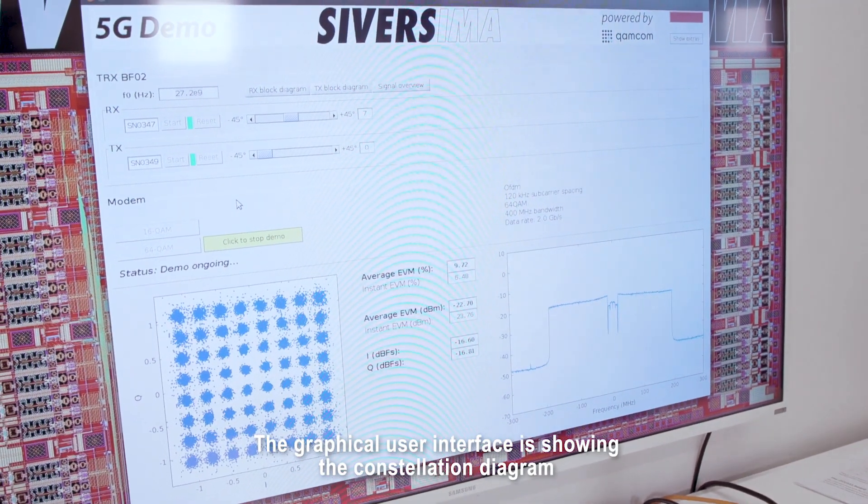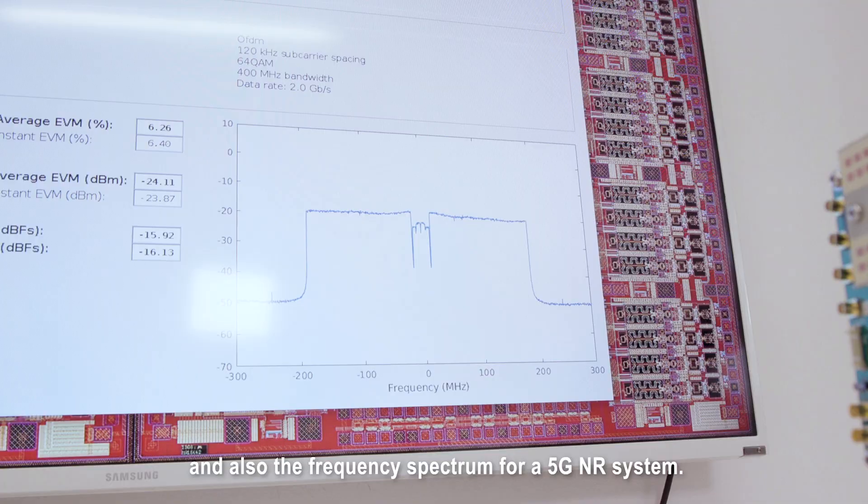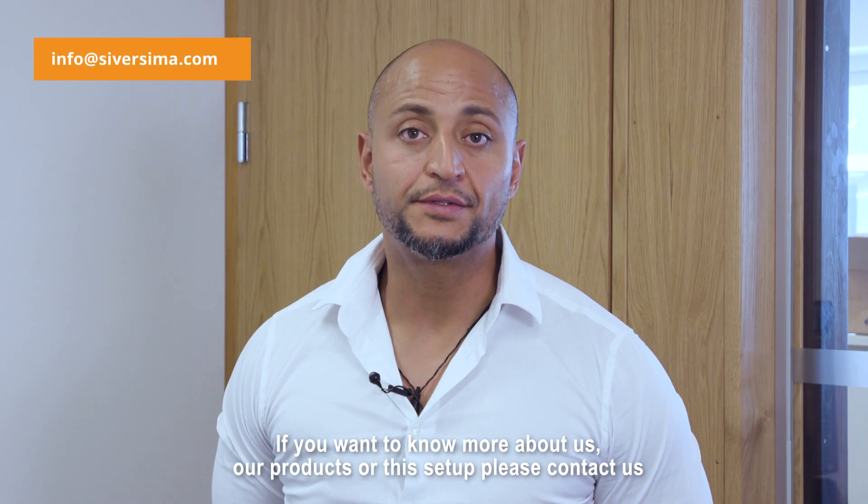The GUI is showing the constellation diagram of the 64-QAM and also the frequency spectrum for a 5G NR system. If you want to know more about this solution, please contact us.